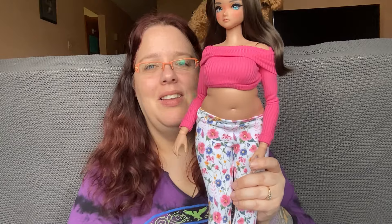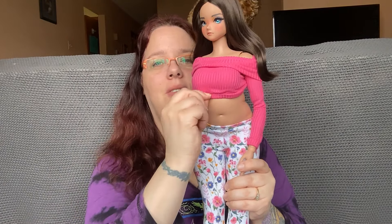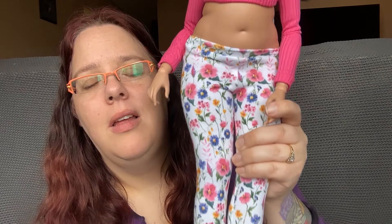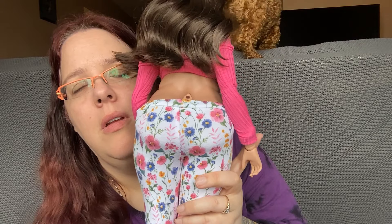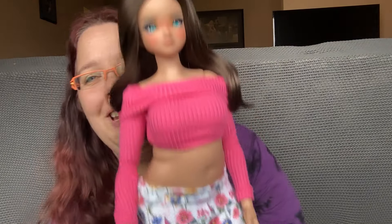Look at the combination of the two of them together — they're so beautiful! She looks so good; I'm so excited that she's got new clothes.